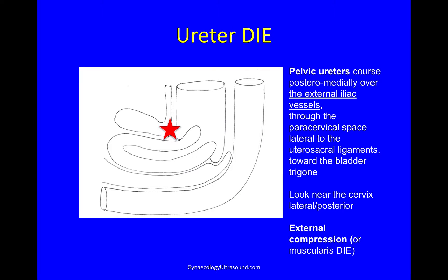The ureters can also get involved with DIE. It can be at the point where they enter the bladder, or more commonly at the back of the cervix, and that's where you need to be looking. Most ureters affected by DIE are affected by external compression and fibrosis of the surrounding tissues, and occasionally by DIE in the muscularis layer itself.